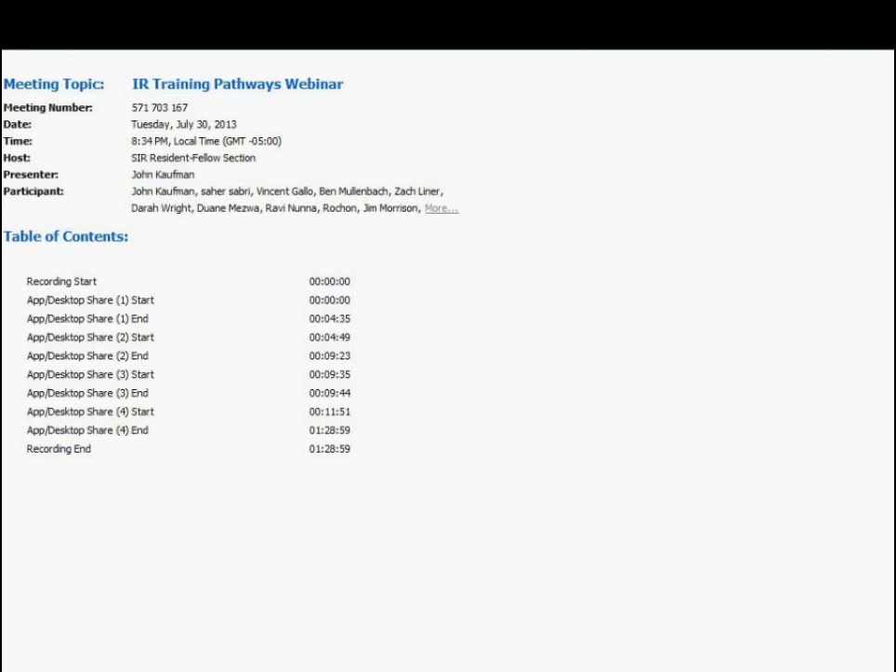A few clarifications: SIR has a task force looking at issues surrounding the dual — or IRDR — certificate, but is not actively engaged in constructing it. It should really be referred to as the IRDR certificate, which is what the ABR will be awarding. The actual name of the residency is still to be determined. Dual certification is not a concept the ACGME is actively pursuing anymore — that terminology is an artifact of the APMS approval process.